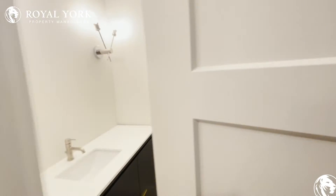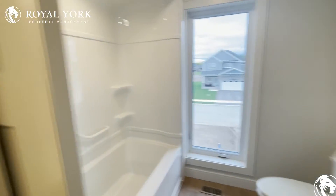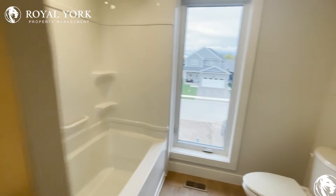Heading into the bedrooms — first we have our bathroom to our left. We have a beautiful full bathroom here, with a partition to our sink and toilet, and our bathtub.